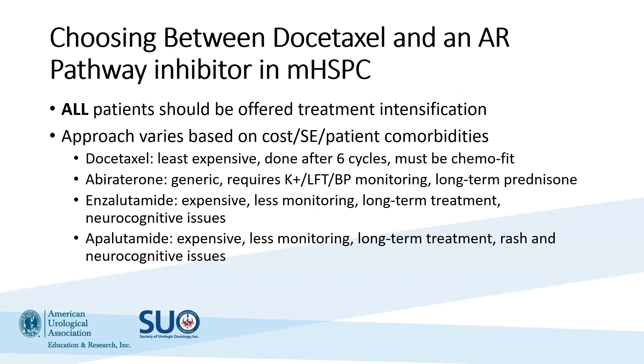How do we choose? Cost is always critical. Traditionally, docetaxel is the least expensive of all therapies, especially as an IV infusion. However, abiraterone is now generic and with cost assistance programs its cost has significantly improved. Enzalutamide and apalutamide continue to be among the more expensive drugs, and drug assistance programs no longer exist for those therapies, making them cost prohibitive for some patients.